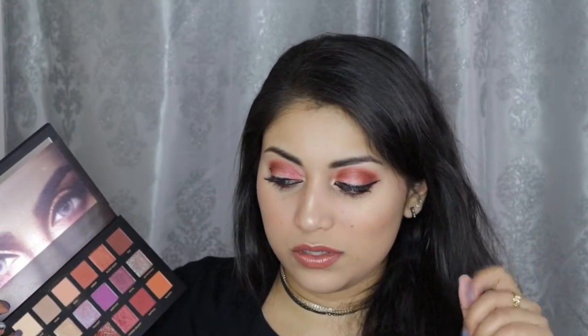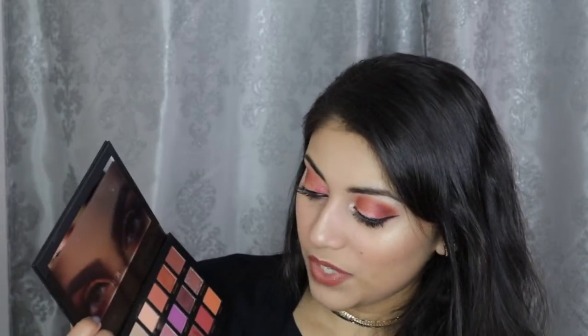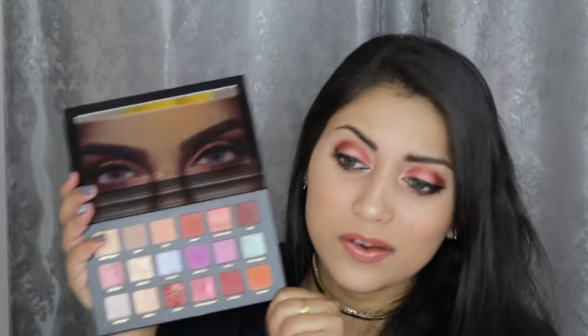In the end it blended out fine. The only shadow that was just alright was Nefertiti. It is beautiful — the color in the pan is beautiful — but it's very chunky and glittery and not very opaque. I definitely had to use Fix Plus, and even still I wasn't too impressed. But yeah, it looks absolutely beautiful in the pan and I really like the name. Other than that, it was amazing. I love this palette.